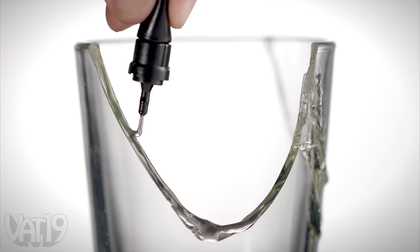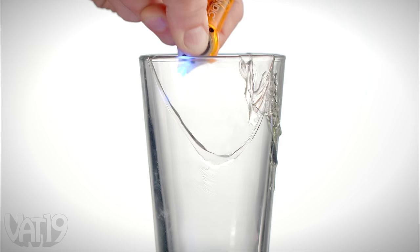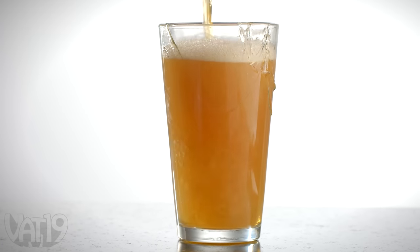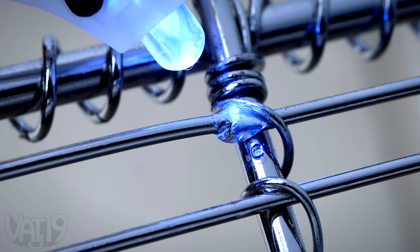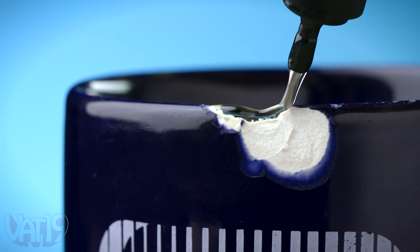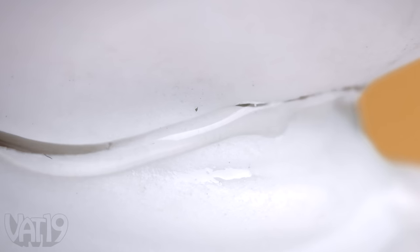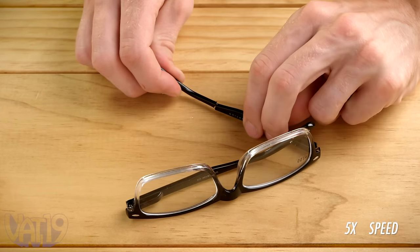Stick things together, repair broken stuff, and fill in gashes, cracks, and holes — all with the same liquid binder. This magic material can remain liquid for years, so take your time to fit your seams just right. The included UV light hardens the bond quickly and permanently.